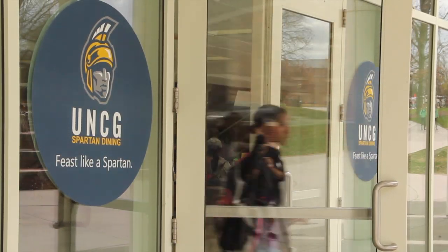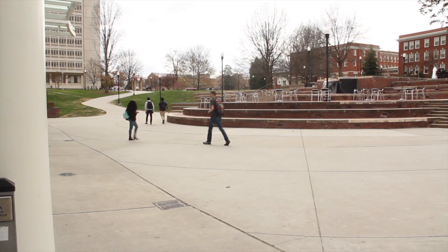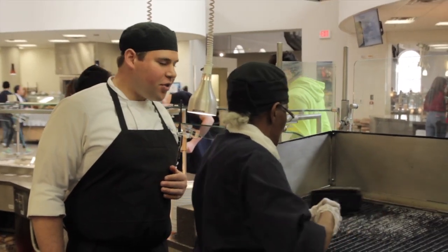Moran Commons Fountain View Dining Hall is a state-of-the-art, all-you-care-to-eat facility run by an executive culinary team.